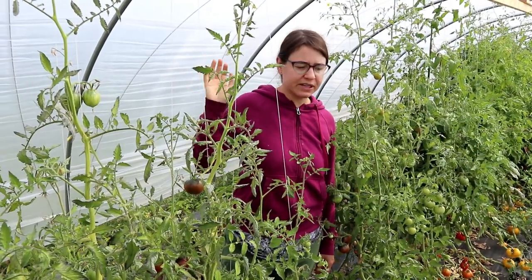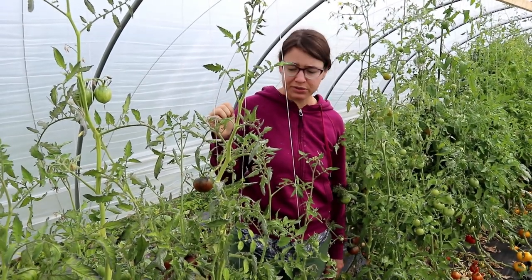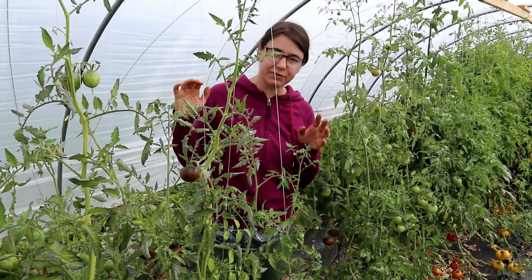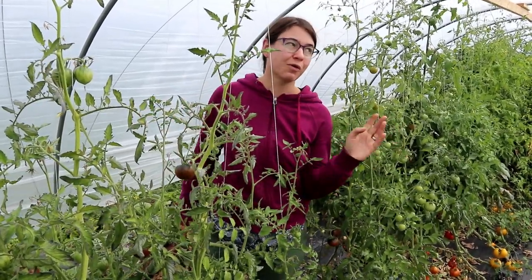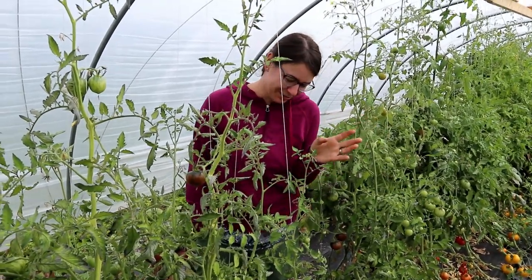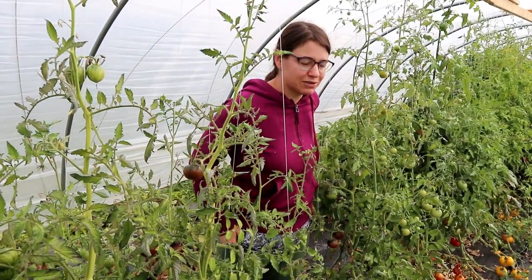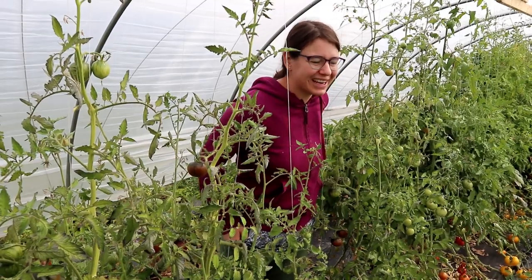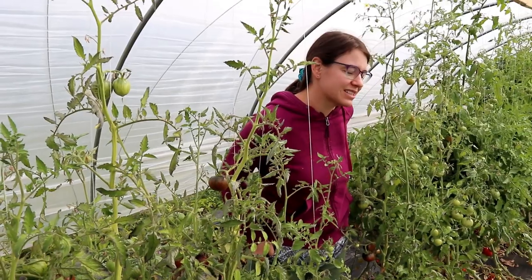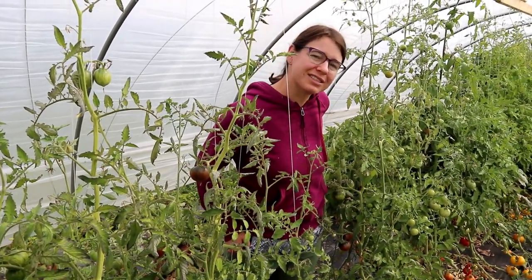Things are still doing pretty good here in the greenhouse. Most of the stuff that we had in here had some issues, but we've still gotten plenty of harvest on all of our different tomatoes. We have 46 different varieties of tomatoes, so there's too many to show them all. The freezer is filling up with tomatoes for us. We've been eating eggplant every day, and there's peppers in here for me to start doing some fermented hot sauces. This greenhouse has definitely produced a lot for us this year.